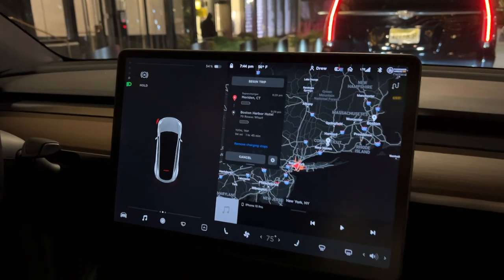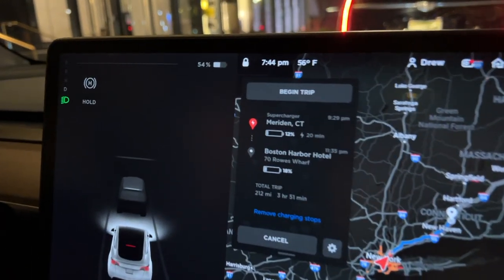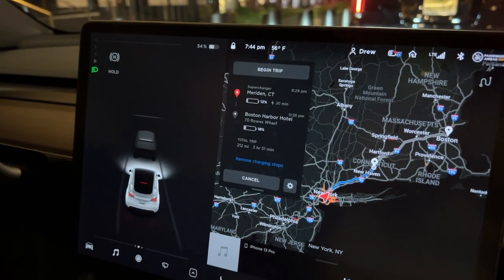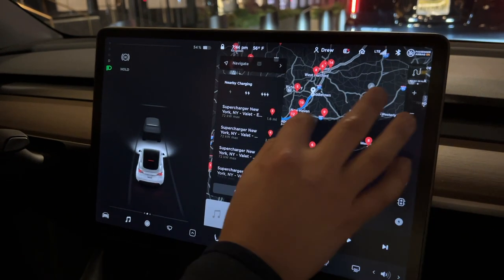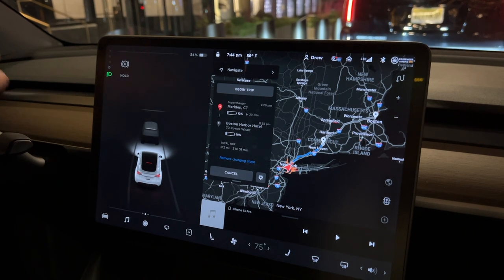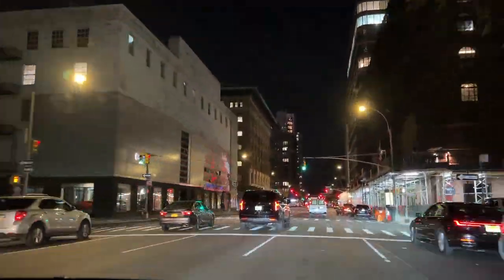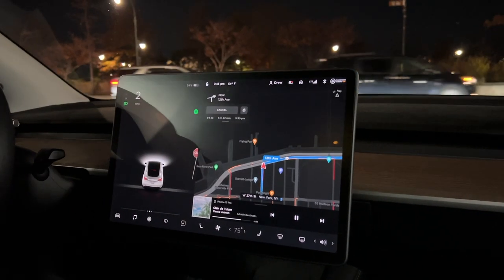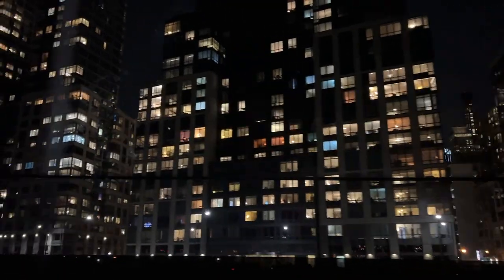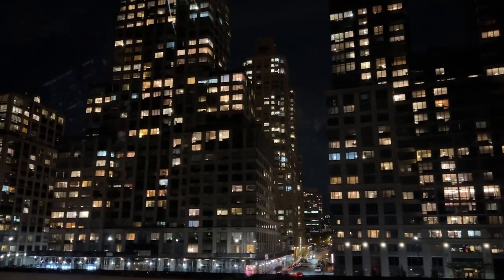We are leaving New York. We have 54% state of charge right now. We're going to stop at a supercharger in Meriden, Connecticut, and we should get to that supercharger with 12%. Hopefully we'll be back in Boston by 11:30-ish. Sentry Mode ate up about 16%. Because we were visiting New York over a weekend before a holiday, we decided to leave late at night to avoid traffic — and I'm so glad we did. We hit almost no traffic, even leaving the city. We planned it so we'd only have to supercharge once on the way back, making for a nice easy trip back to Boston.